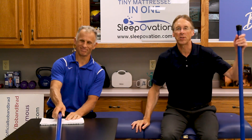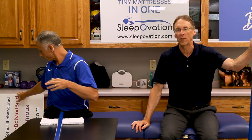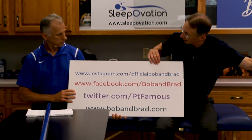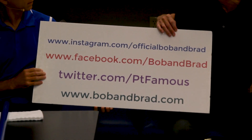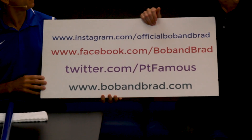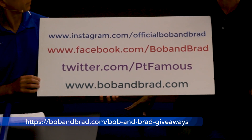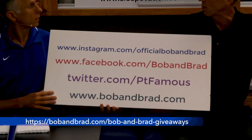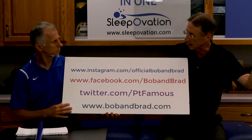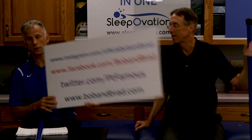In case you're new to our channel, please take a second to subscribe. We provide videos on how to stay healthy, fit, and pain-free, and we upload every day. Also, join us on our social media channels. We're giving away one of our products right now — the Wall Anchor. Go to bobandbrad.com, go to the giveaway section, or go to Facebook and find it pinned to the top of the page.